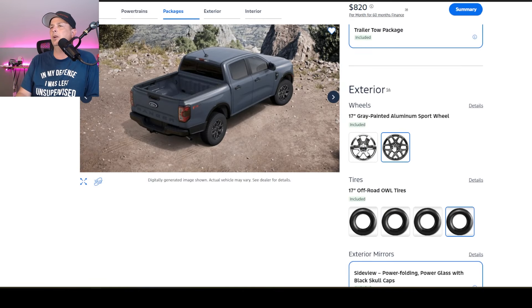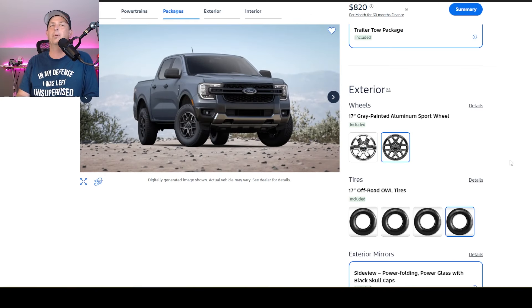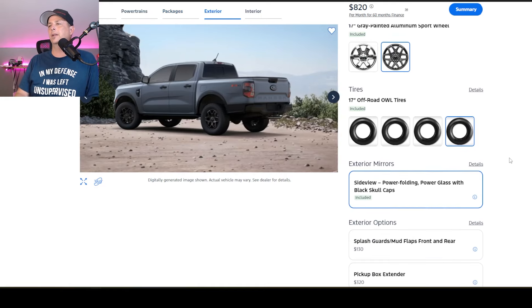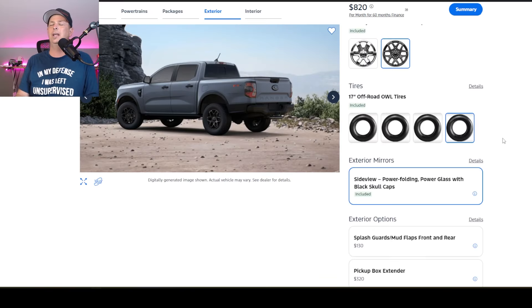For wheels, this is what we're getting — the gray ones. Let's see if we can bring up a better picture. Those are very nice. I'd probably beat the crap out of them when I go off-roading, but it is what it is. I love Ford's commitment to the bald tire syndrome — they don't really show you what brand of tires you're going to get. Mostly that's because they sometimes change who the distributor of tires is, so I get that, but I do wish they'd show it a little better.